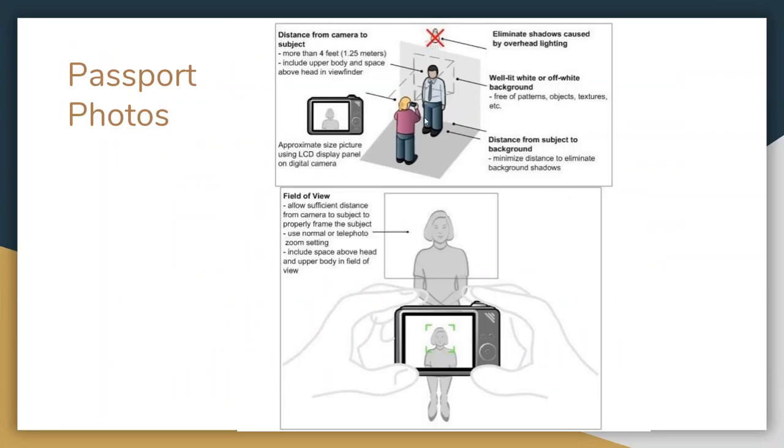When taking the picture, you need to be four feet away from the person. The upper body and chest area needs to be covered. You don't really need to do a major zoom in. Don't do it right underneath the light — it's going to cause a big shadow. Just make sure you're facing straight ahead on them.